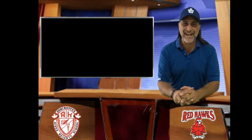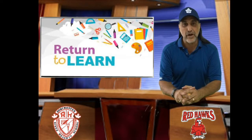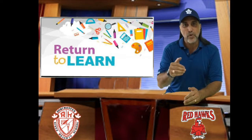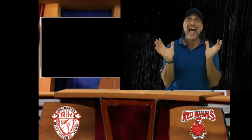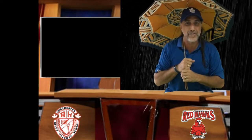Good day River Heights! It's Return to Learn! This is another in our instructional series of videos detailing the safety protocols at your River Heights Public School for our Return to Learn. Today, it's all about inclement weather — that's right, what to do in inclement weather.